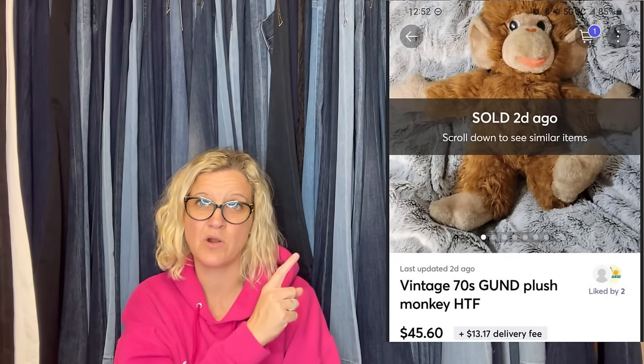Vintage gunned monkey plush, $3.99 at the Goodwill. Started at $60 on Mercari, dropped price a few times, and sold it for $45.60 plus shipping. Get those plush on Mercari — definitely, definitely, definitely. I love Mercari for plush.